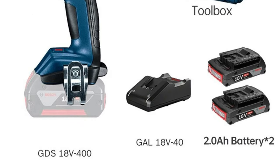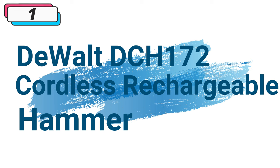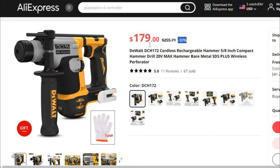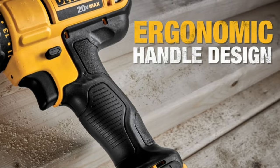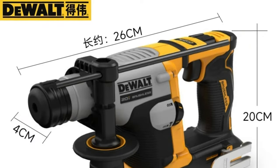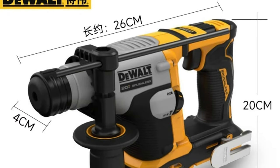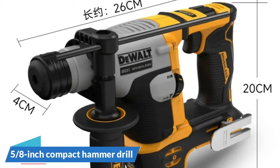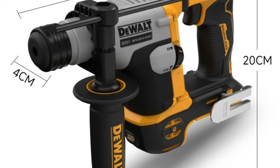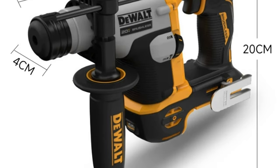Number 1: DeWalt DCH 172 Cordless Rechargeable Hammer. This cordless electric drill is available with 30% price off — now you can get it at around $179. The DeWalt DCH 172 Cordless Rechargeable Hammer is a testament to the brand's commitment to delivering high-performance tools tailored to the needs of professionals and DIY enthusiasts. With its compact hammer drill, 20V Max Hammer, and bare metal SDS Plus wireless perforator, this tool combines power, versatility, and portability.